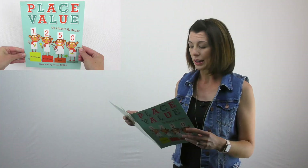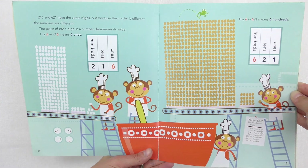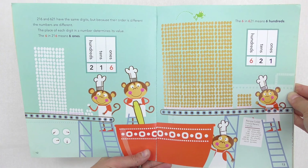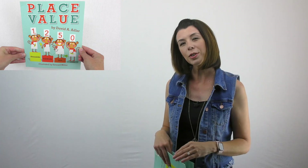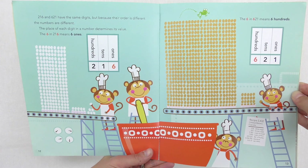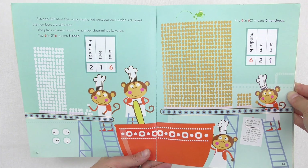What's cute about this book is they're making a colossal banana cupcake, and as we go through, it talks about how order is important with letters as well as with numbers. '216 and 621 have the same digits, but because their order is different, the numbers are different. The place of each digit in a number determines its value.' I would stop and say, does anybody know what the six in 216 represents? Six ones — good job. The six in 621 means six hundreds. They show a little place value chart here with all their eggs — I think it's adorable.